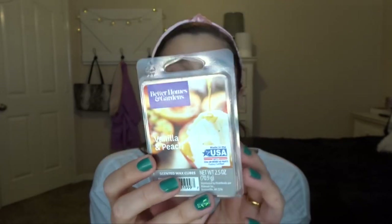My absolute favorite out of all of these so far is Vanilla and Peach from Better Homes and Gardens. It is a peach wax and I've melted it twice already. It is so good — my mom loves it and I love it. It's like a creamy peach scent, so good for spring and summer. It smells amazing and performs really well in our open-concept room on the warmer.